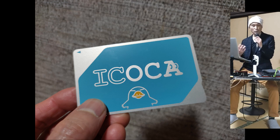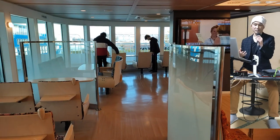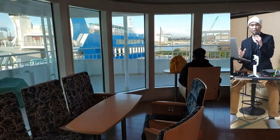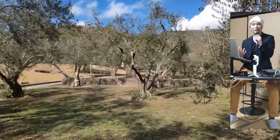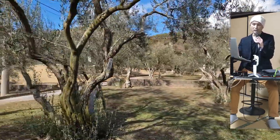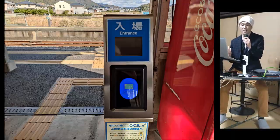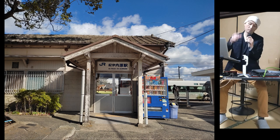Transportation IC cards like Suica, Passmo, and Ikoka are very useful while traveling in Japan. You can use them on almost all modes of public transport, including trains, buses, and ferries, as well as some taxis and shops. And they are accepted even at the smallest stations in the most rural parts of the country, like this one in my hometown, for example.